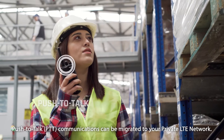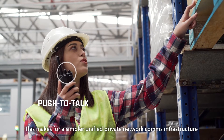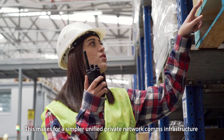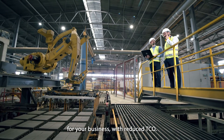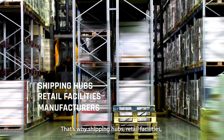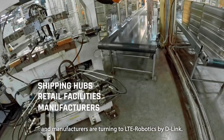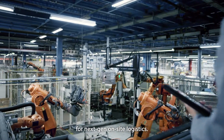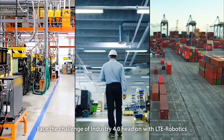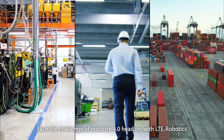And it's flexible. Push-to-talk communications can be migrated to your private LTE network. This makes for a simpler, unified private network comms infrastructure for your business with reduced TCO. That's why shipping hubs, retail facilities and manufacturers are turning to LTE Robotics by D-Link. It's your network infrastructure solution for next-gen, on-site logistics. Face the challenge of Industry 4.0 head-on with LTE Robotics.